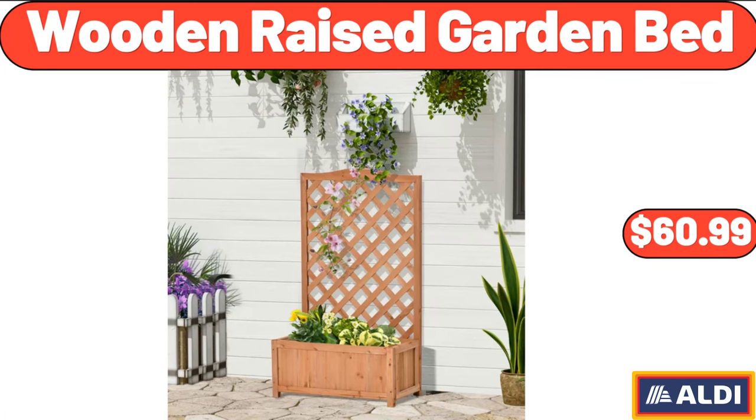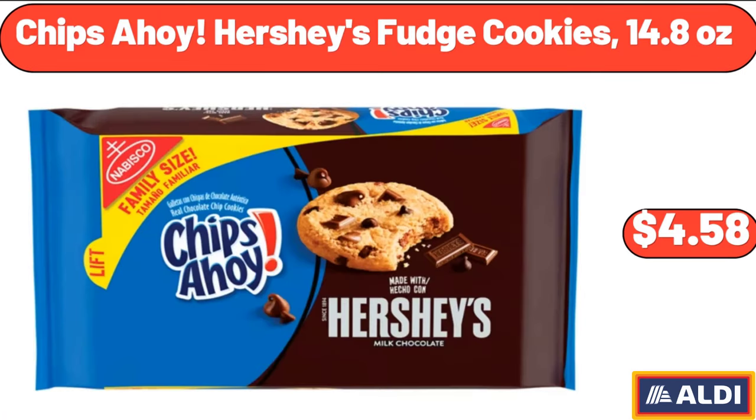Wooden Raised Garden Bed, $60.99. Chips Ahoy Hershey's Fudge Cookies, 14.8 oz, $4.58.